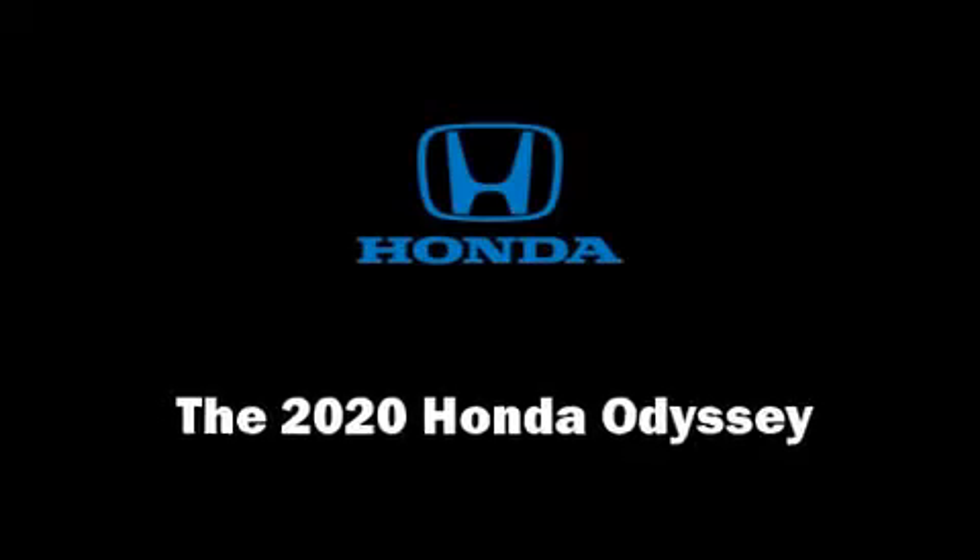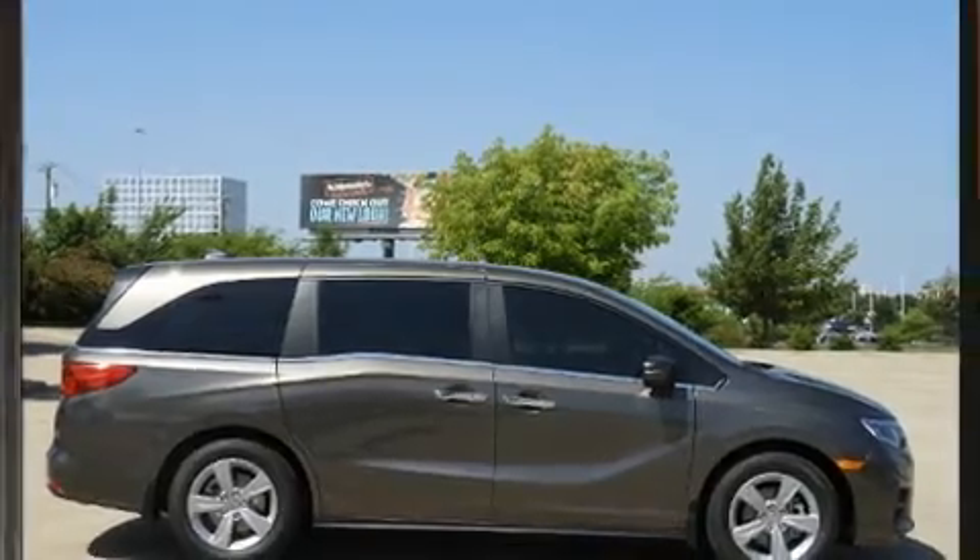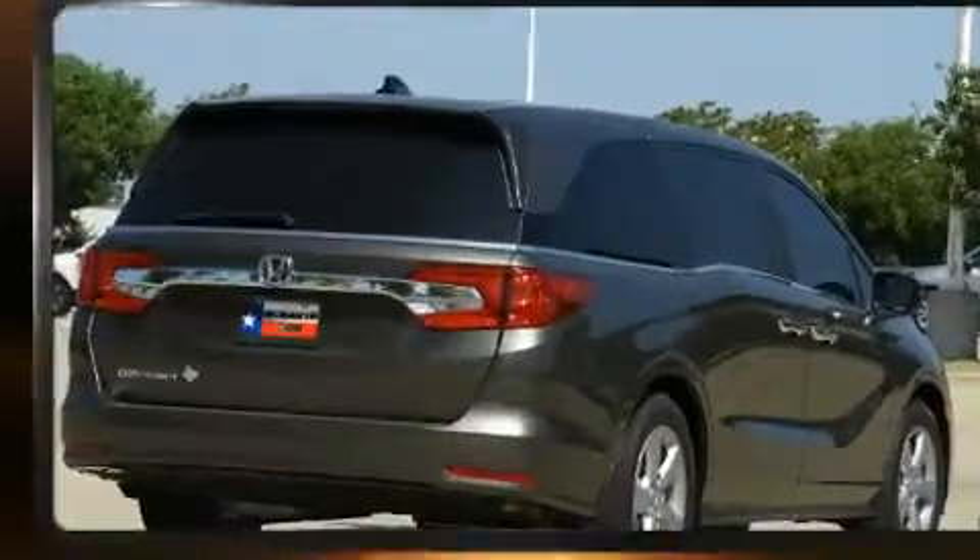Climb inside the 2020 Honda Odyssey. It features an automatic transmission, front-wheel drive, and a 3.5-liter six-cylinder engine.